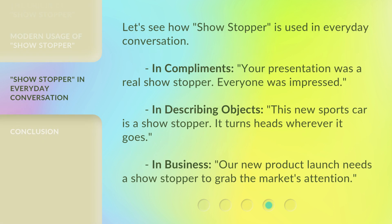Let's see how 'showstopper' is used in everyday conversation. In compliments: 'Your presentation was a real showstopper — everyone was impressed.' In describing objects: 'This new sports car is a showstopper; it turns heads wherever it goes.' In business: 'Our new product launch needs a showstopper to grab the market's attention.'